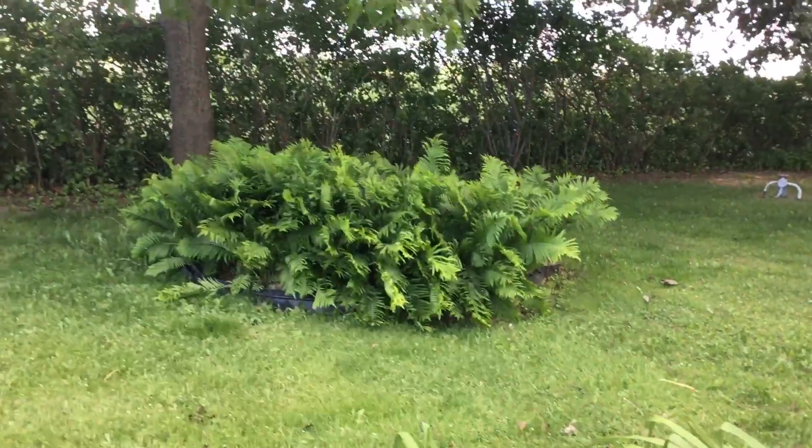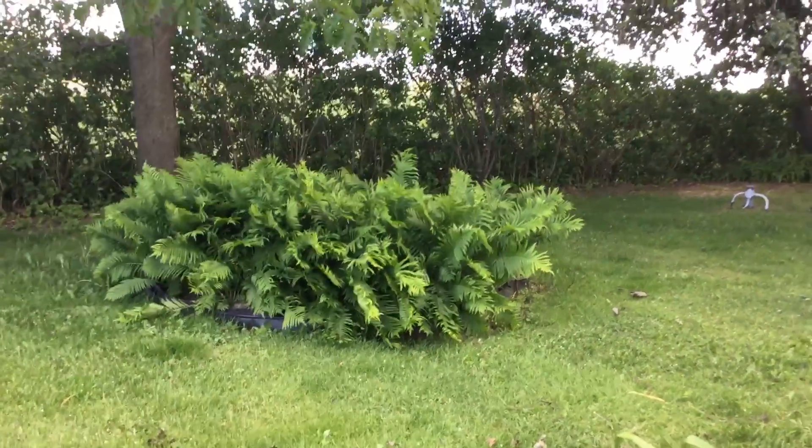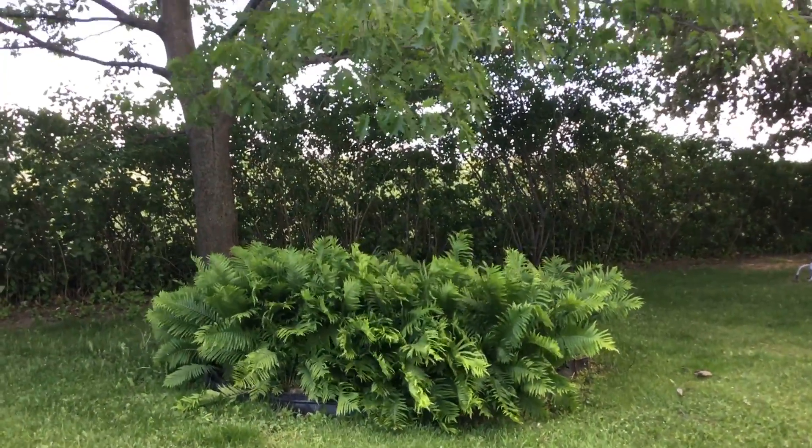My fern island. There's different kinds in there — I really love them.